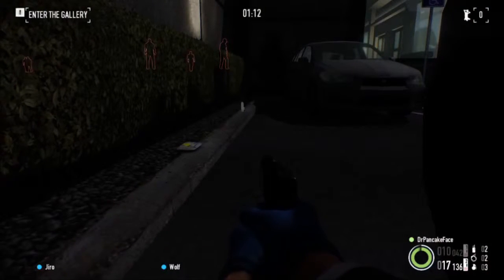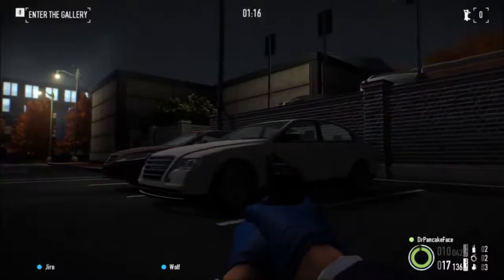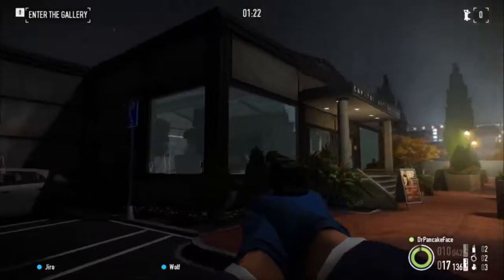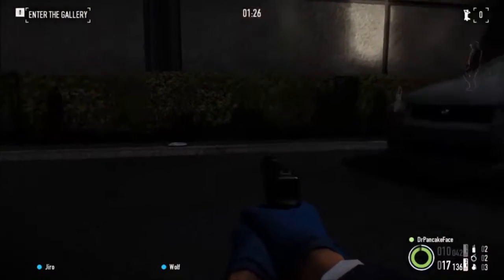Here we got package number 3. We are on the left side of the front entrance. As you can see, here is the parking lot, here is where you drop off the paintings, here is the entrance. Right over here in between these two cars, we got ourselves a package.